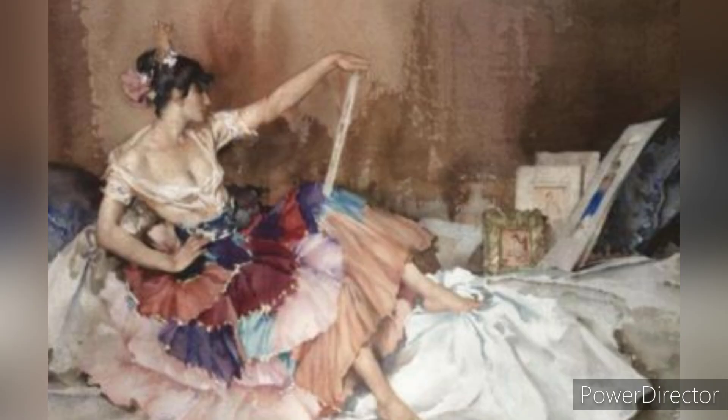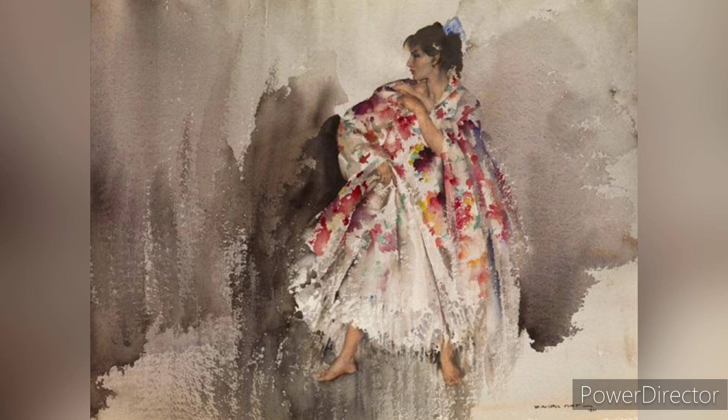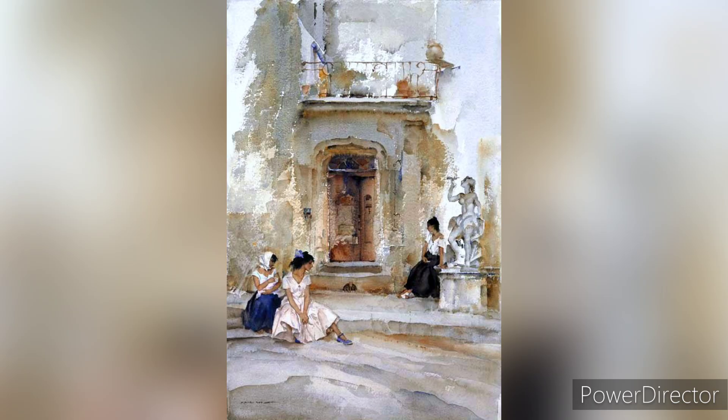At age 14, Flint became an apprentice in a printing firm where he learned lithography, which involved painting designs on stone, and gained experience in graphic arts. This early training played a significant role in shaping his career as a fine artist and illustrator.